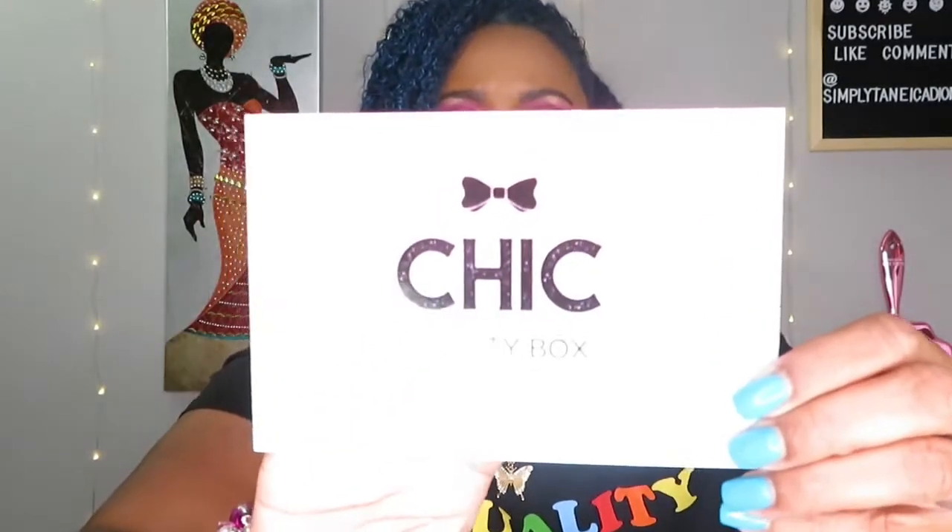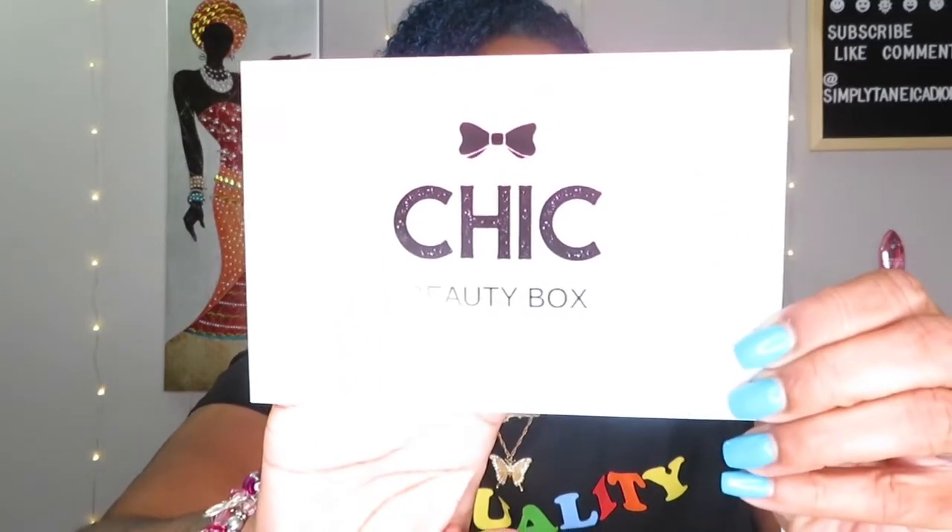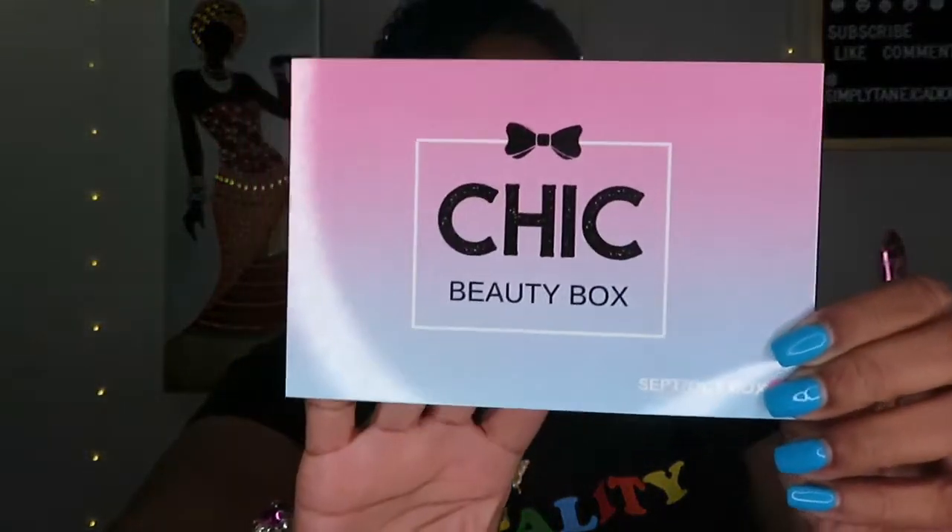This is the Chic Beauty Box September/October box, so that means we won't get another one until November. It has all the info here, and it comes packaged just like everything else — little bubble wrap package.